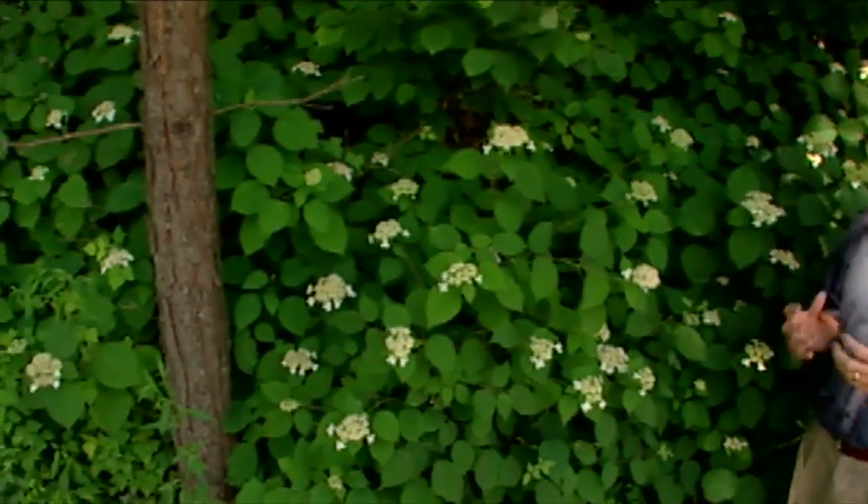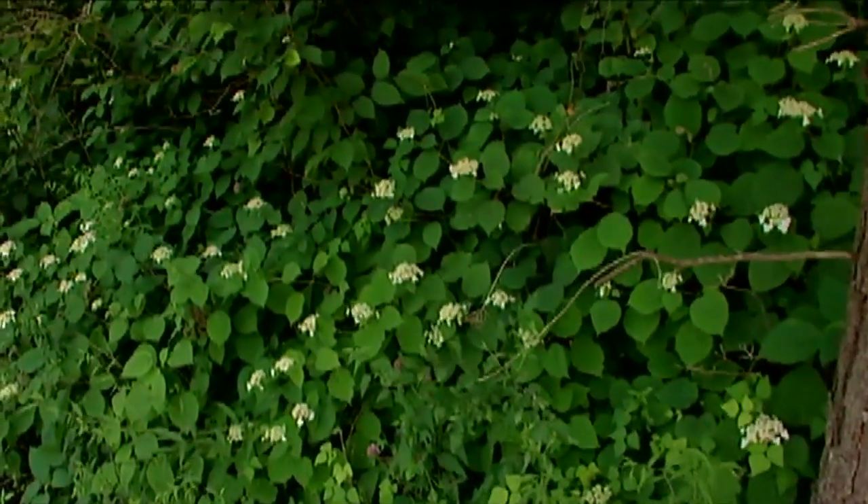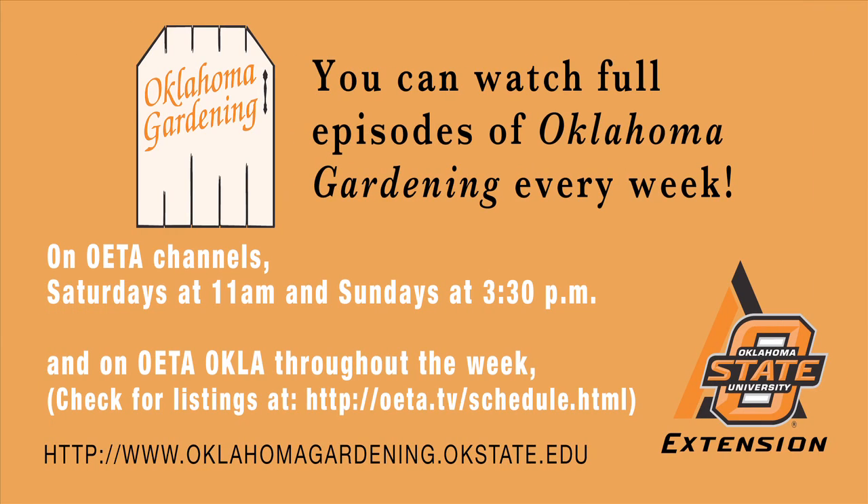Hydrangea Annabelle was discovered in Illinois near the city of Anna. There were two ladies who were riding horseback through the woods, and they saw this native hydrangea with those huge white snowball flowers and knew it was a special plant. So we have Annabelle hydrangea discovered near Anna, Illinois. But it's interesting that we have the same species, Hydrangea arborescens, in eastern Oklahoma as well.